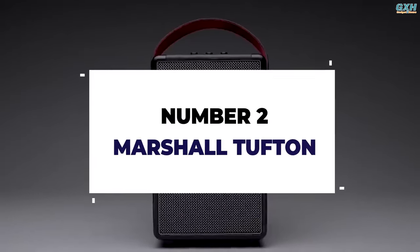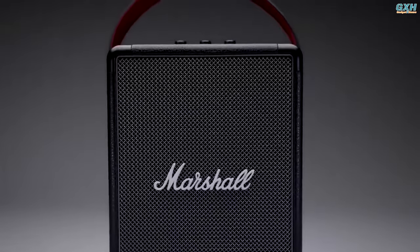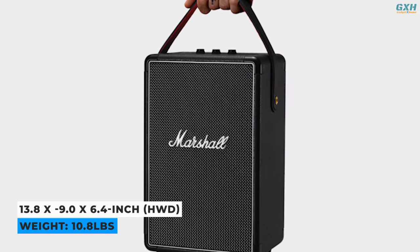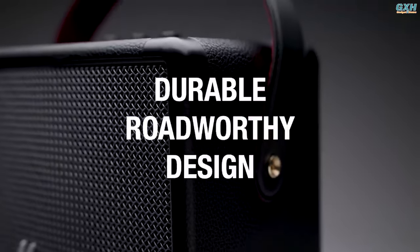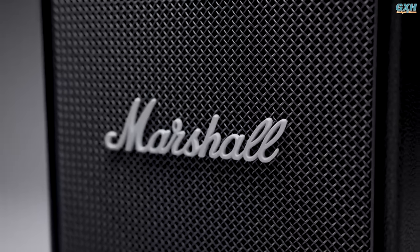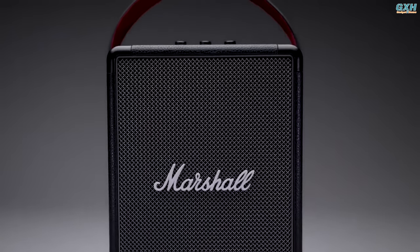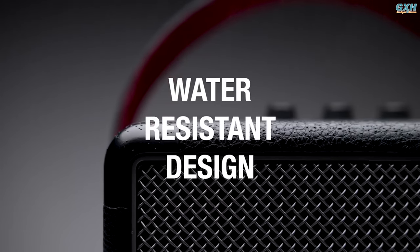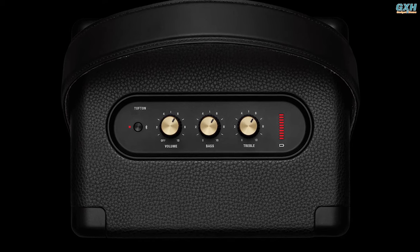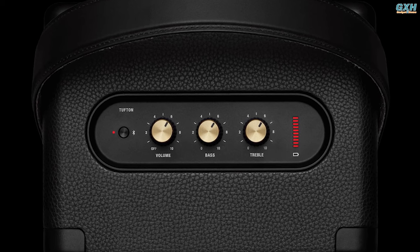Number 2: Marshall Tufton. Bring the performance on the road with Marshall's most powerful portable speaker, the Tufton. The 13.8 x 9.0 x 6.4-inch speaker weighs a whopping 10.8 pounds. The Marshall Tufton's timeless design features black vinyl covering, brass control knobs, and the traditional white Marshall symbol, along with a handle for easy transportation. While it has a solid, rugged structure, its IPX2 classification means it can only resist a light spray of water. The top panel includes analog control knobs for bass, treble, and volume, allowing you to fine-tune the sound.